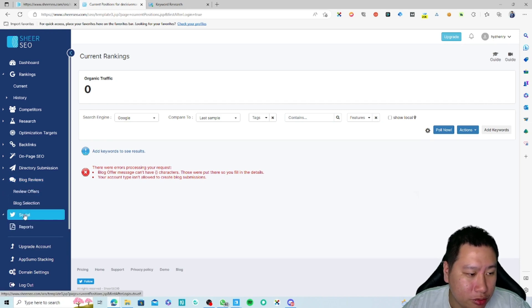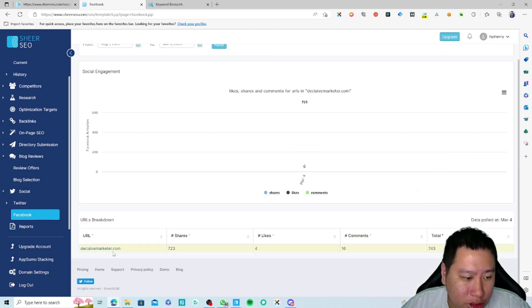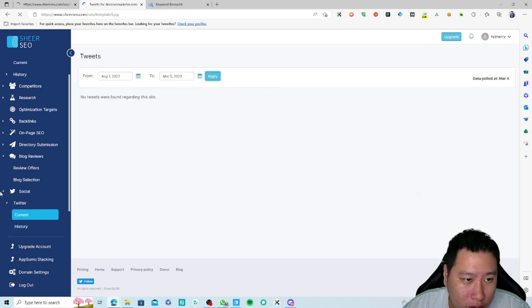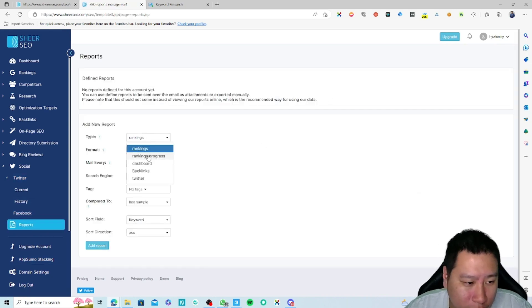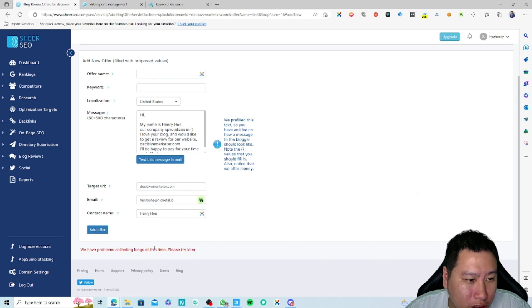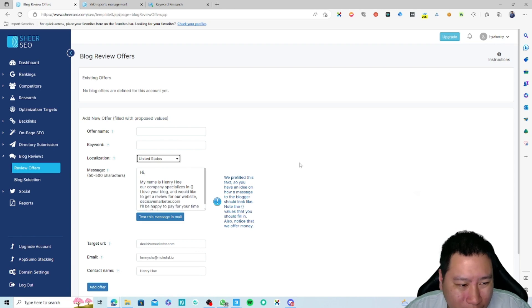Lastly, there's a social tracking section — it tracks how many shares, comments, and likes you have, and your Twitter activity, although it couldn't detect my Twitter. You can also create reports in here: ranking reports, backlinks dashboard, and so on. The blog review feature returned an error — probably because there are no blogs in Singapore, so I'd need to pick the United States.